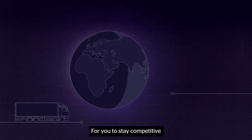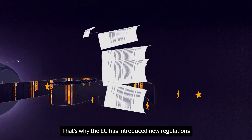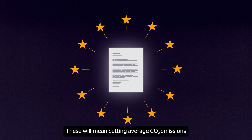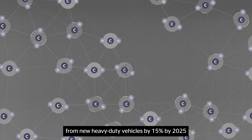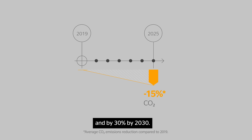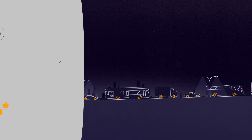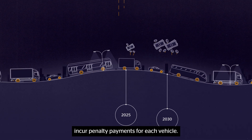For you to stay competitive and for a healthy planet, that's why the EU has introduced new regulations for truck manufacturers. These will mean cutting average CO2 emissions from new heavy-duty vehicles by 15% by 2025 and by 30% by 2030. If manufacturers fail to comply, they will incur penalty payments for each vehicle.